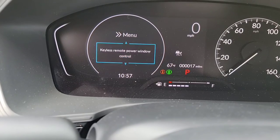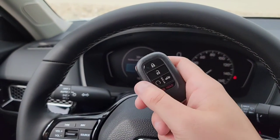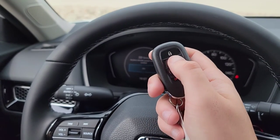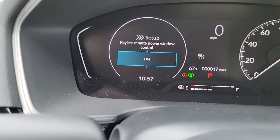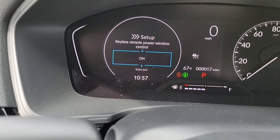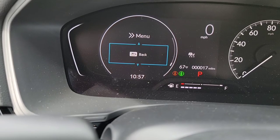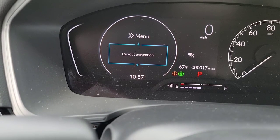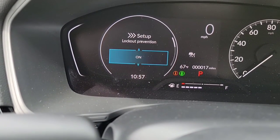There's a cool trick with power windows — you hit unlock and hold it down the third time, and it rolls down the windows. If you want to turn that feature off, this setting is it. Last thing in this setting is lockout prevention — you can turn that on or off. Check out my other video for a more in-depth look at that feature.